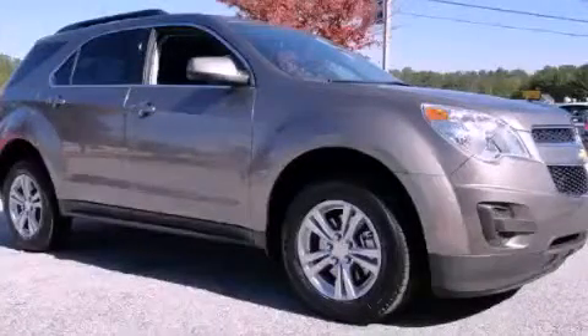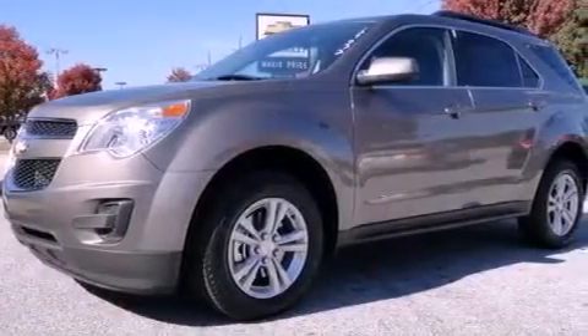This is a brand new 2012 Chevrolet Equinox, with plenty of space for what you need. It features a four-cylinder engine and a six-speed automatic transmission.